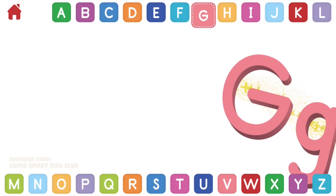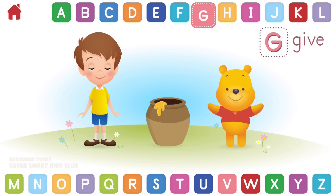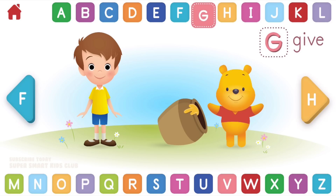Let's learn about the letter G. G makes the sounds G and J. Can you help Christopher Robin give Pooh this gift? Great gift giving! G, give.